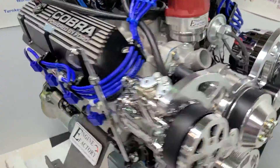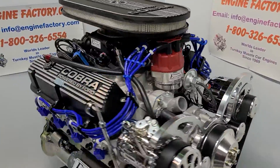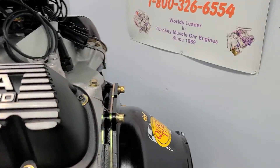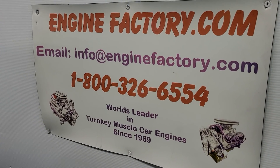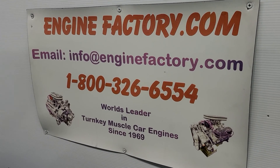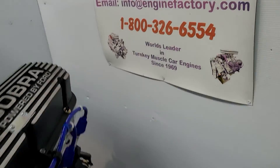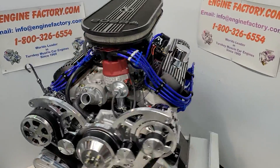So this is the way you get it — complete turnkey, ready to go. 408 Stroker. When you're ready to buy, give us a call at 1-800-326-6554 or send us an email at info@enginefactory.com. Family owned and operated business, been in business over 50 years. So there you have it. Thanks for watching.